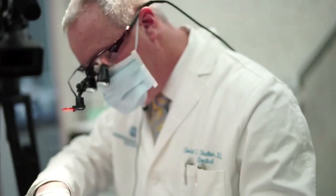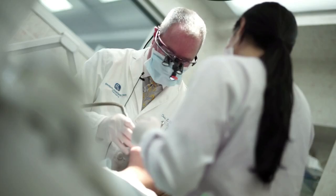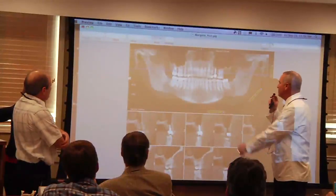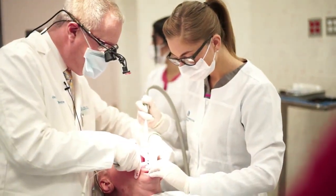Dr. Todd Shatkin has personally installed over 10,000 mini-dental implants, serving western New York area patients with not only state-of-the-art facilities, but the highest quality of customer service. Dr. Todd Shatkin: award-winning skill, world-class reputation, wonderful results.